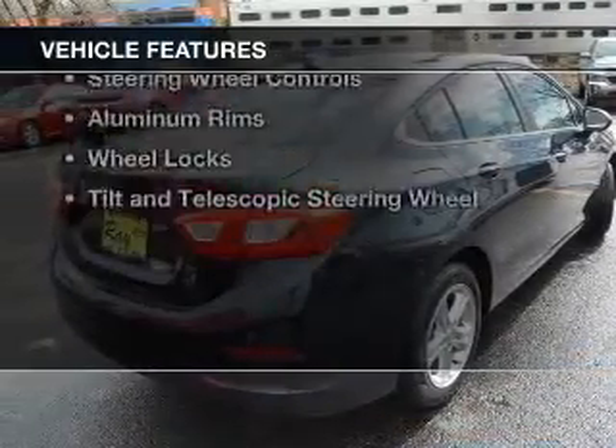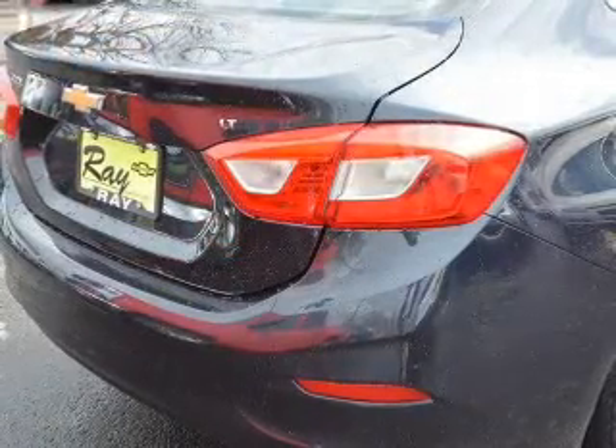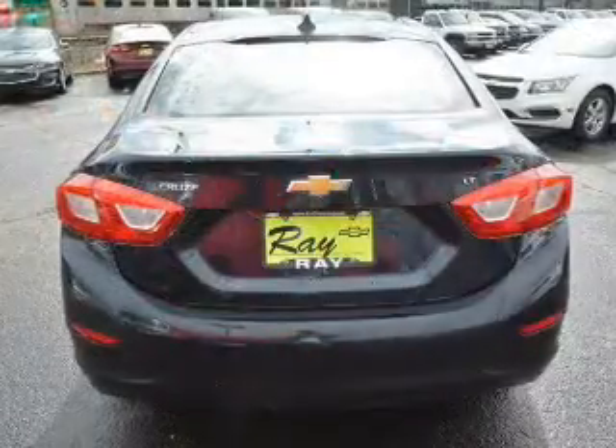The features include a turbocharger, internet connectivity, electric trunk, Bluetooth connectivity, Sirius XM satellite radio, digital audio input, and steering wheel controls.